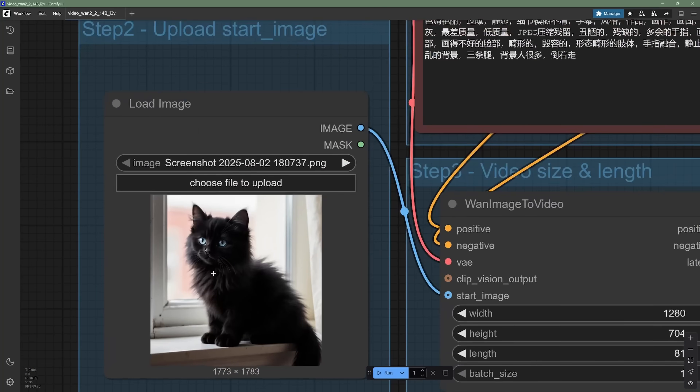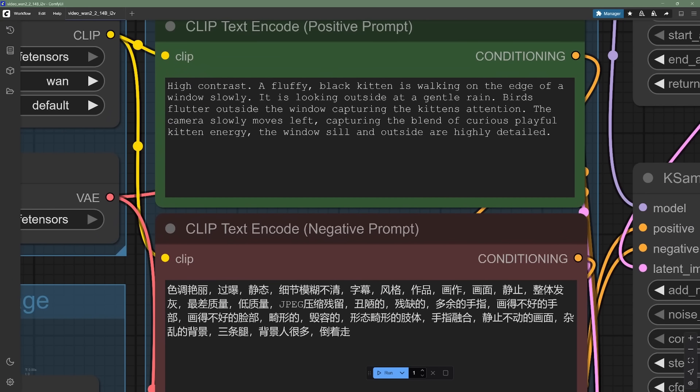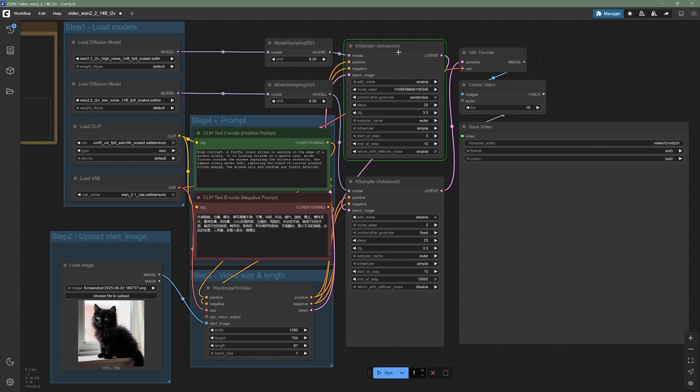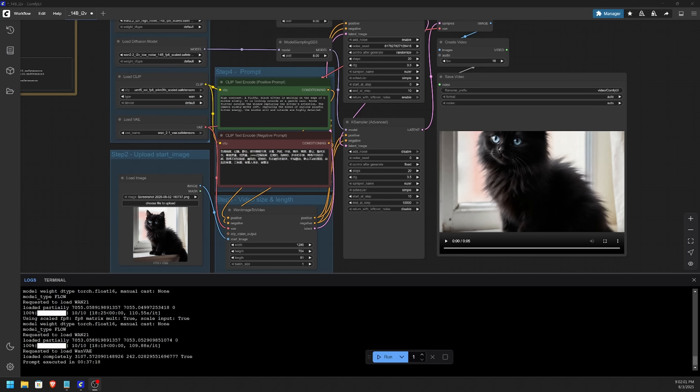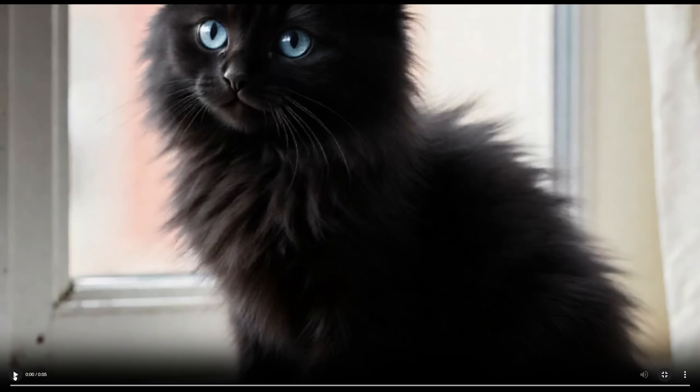I uploaded a picture of a kitten that looks just like mine did at one point. The prompt is: high contrast, a fluffy black kitten walking on the edge of a window, looking outside at a gentle rain, birds flutter outside the window capturing the kitten's attention, the camera slowly moves left, capturing curious playful kitten energy, and the windowsill and outside are highly detailed. It took 37 minutes and 18 seconds — definitely better quality than what we got with WAN 2.1 when we looked at that in depth several months ago.